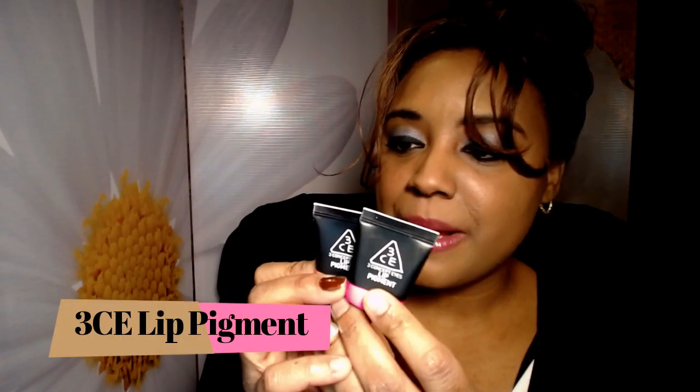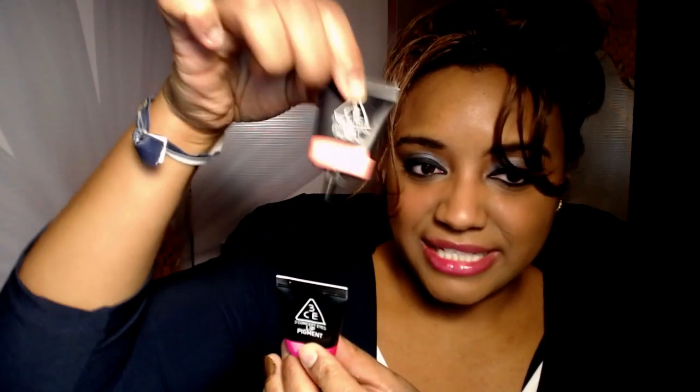These are two 3CE lipsticks — the Mellow Pink and the Electro Pink. I was so excited about these and bought them directly from Korea to make sure they were legit, since there are a lot of Chinese brands trying to copy 3CE. But I just didn't like them — they were so cakey on my lips and showed all the dry patches. I'm really happy to chuck them. I've had them way too long. The colors are beautiful but they make my lips look so unattractive.